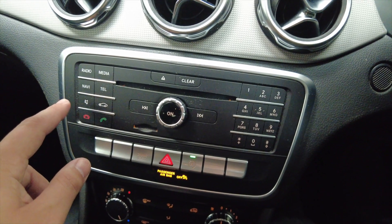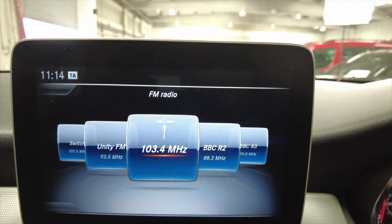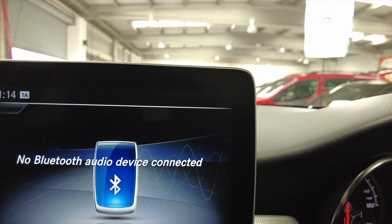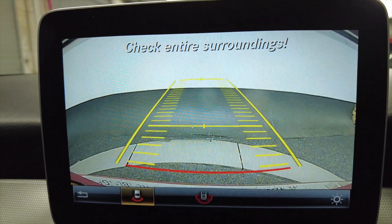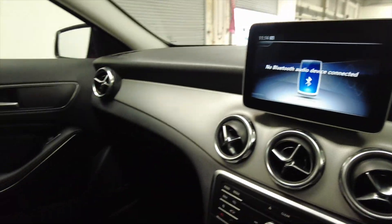You can pop it into radio — as you go up you can see your radio system, media, connecting your mobile phone via Bluetooth. Really lovely. If you put the car into reverse, you can see there's a reverse camera and it's got parking sensors as well.